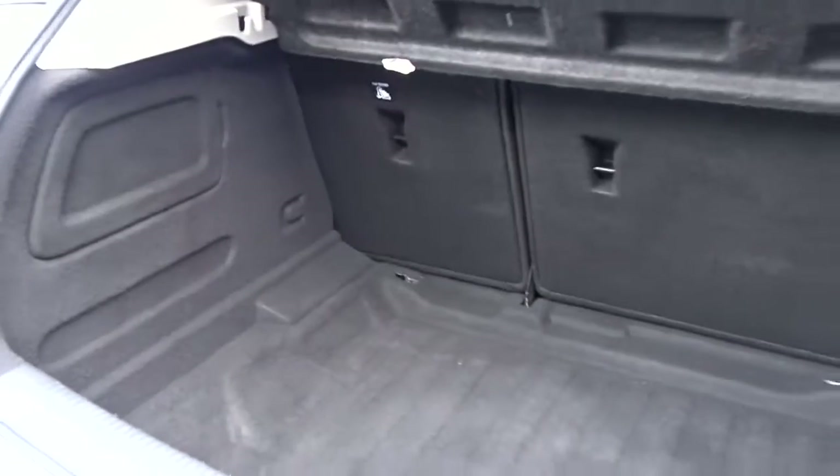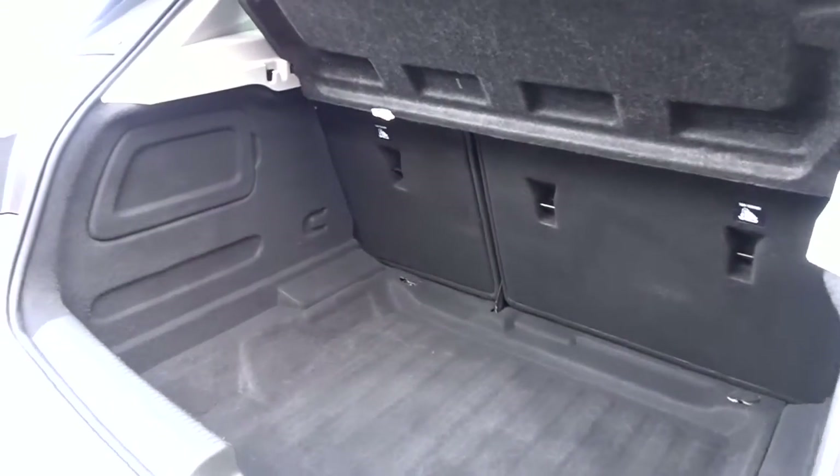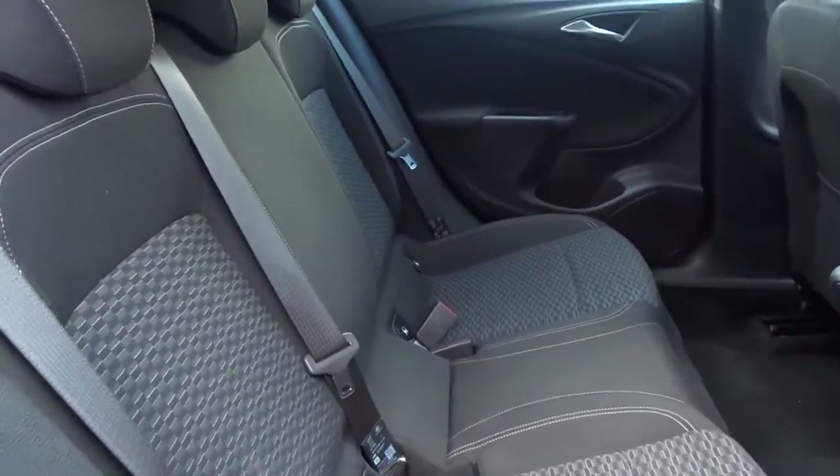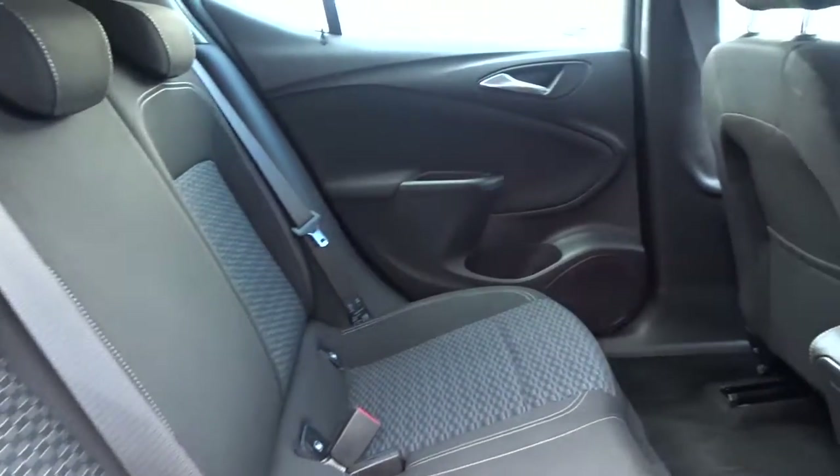It's got an excellent size boot area which comes complete with 60-40 split rear folding seats with ISOFIX fittings on the rear for extra security when fitting child seats, and with the seats intact there's plenty of space in the rear of the car for three passengers to sit quite comfortably.